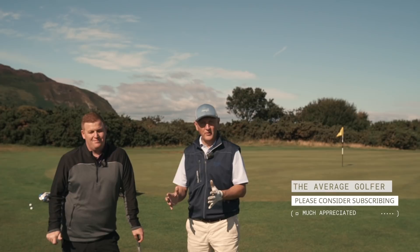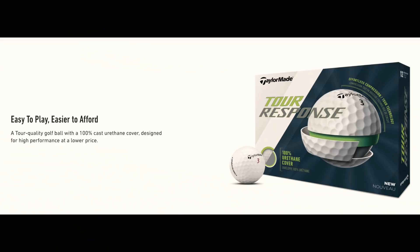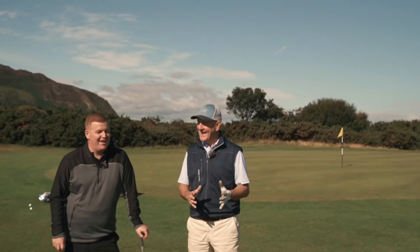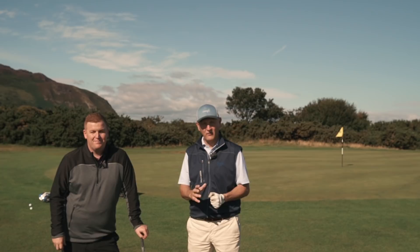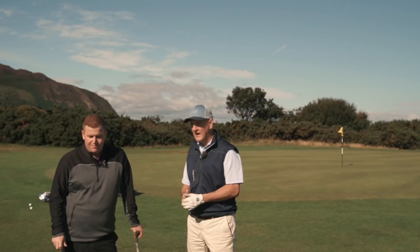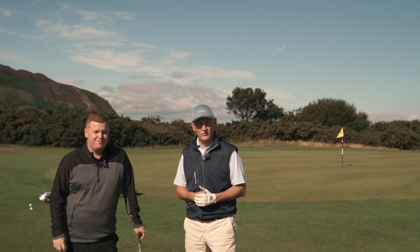We're down at Conway Golf Club doing an interesting test among a number of different golfers at different levels. It's the TaylorMade Tour Response ball we're going to test. The test took place a few days ago on the same golf course during the average golfer 2020 event. The weather was different — it was sunny but blowing an absolute hooli. We've got five golfers who have tested the ball across different handicap levels.